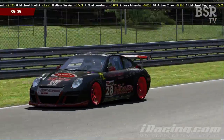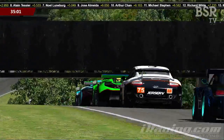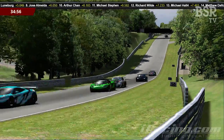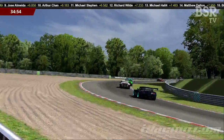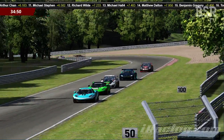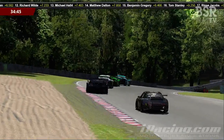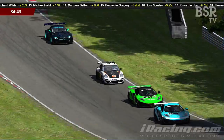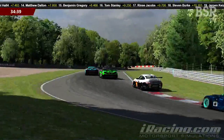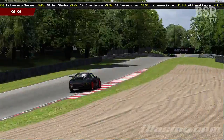Noel Lundberg, in his distinctive colour scheme with light blue wheels, has tagged onto the back of this little chain. So has Alain Tessier, who we commented on at the start as someone looking to make his way through the pack. It certainly does seem like Angel Sayers Juan was holding these guys up. Sylvain Pomerade is off into the distance, pulling away at a hell of a rate — looks like he'll have an advantage of seven or eight tenths of a second by the end of this lap.